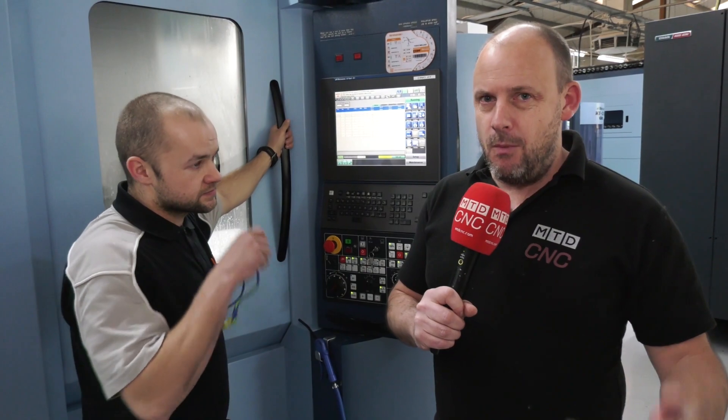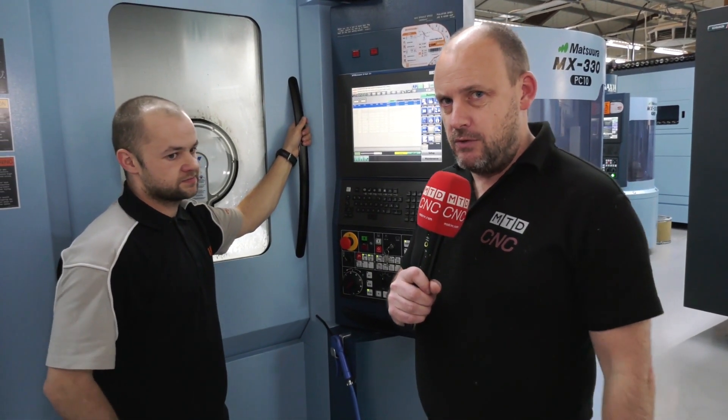How easy is it to program? We often talk about the machine and the benefits of the unmanned run, but from an operational perspective there's just one feature that Ben has told us about which should put anybody's mind at ease if they're worried about how they're going to run this machine overnight.